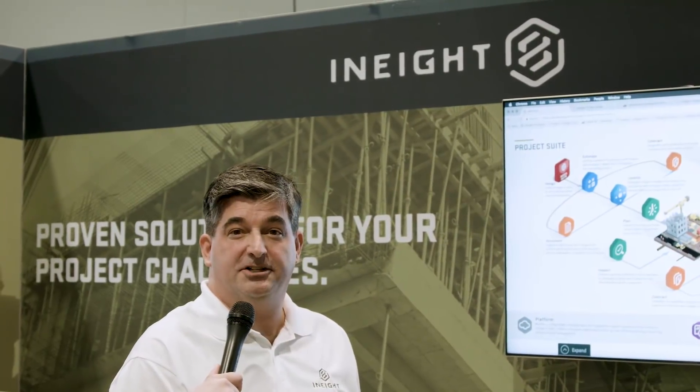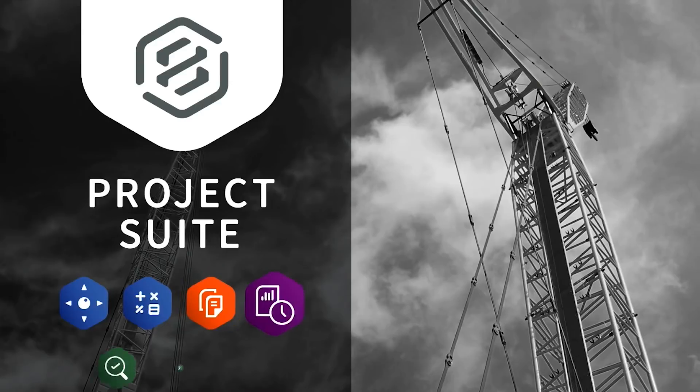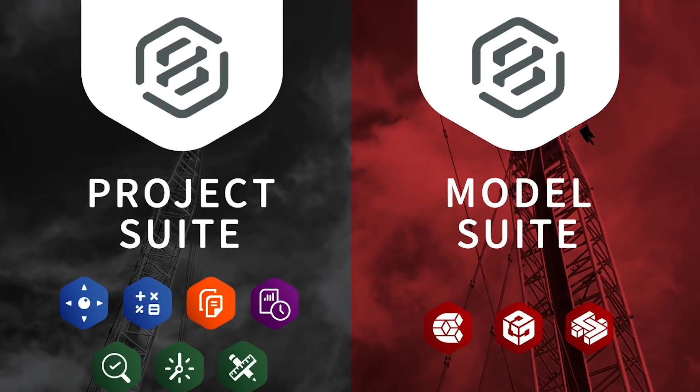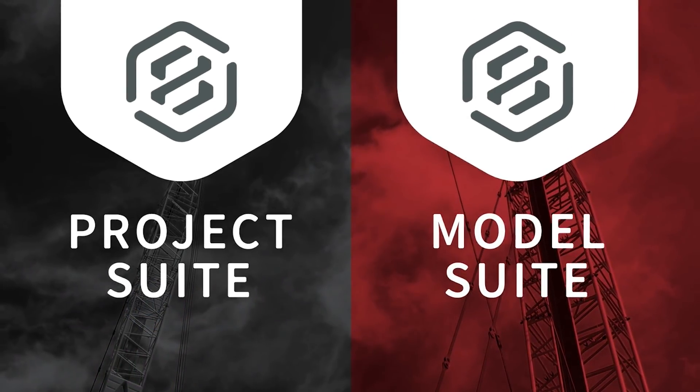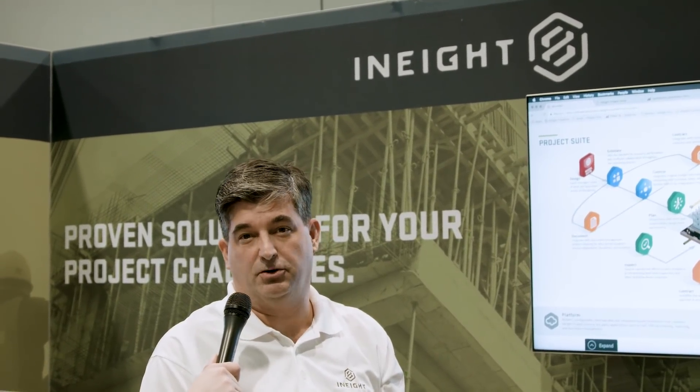We're really excited to be showing our project suite. Our suite actually ties together disparate systems, whether it's the client's own system or our tools that fill that gap, to tie together the back office with the field office and help companies become continuously learning organizations.